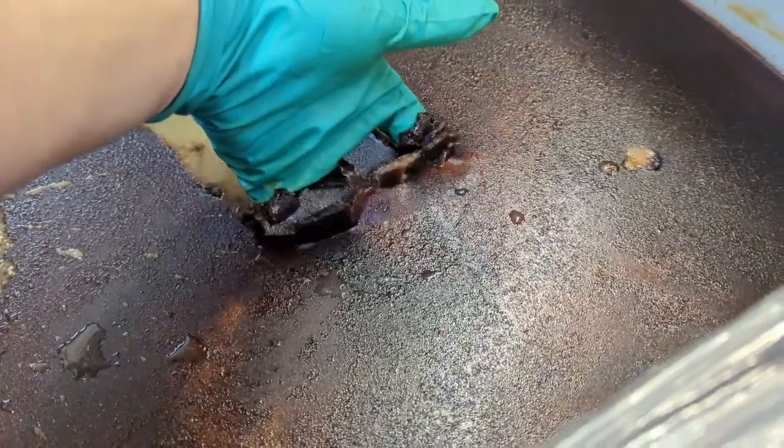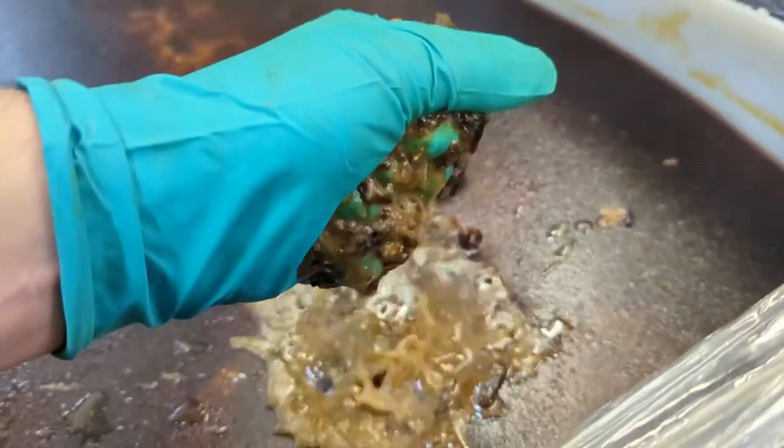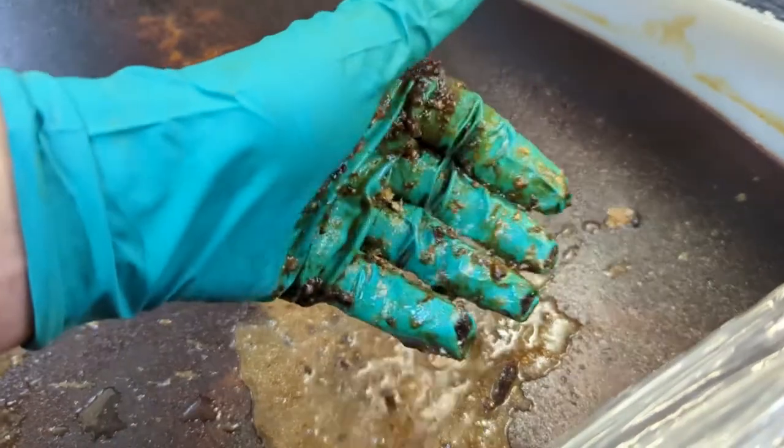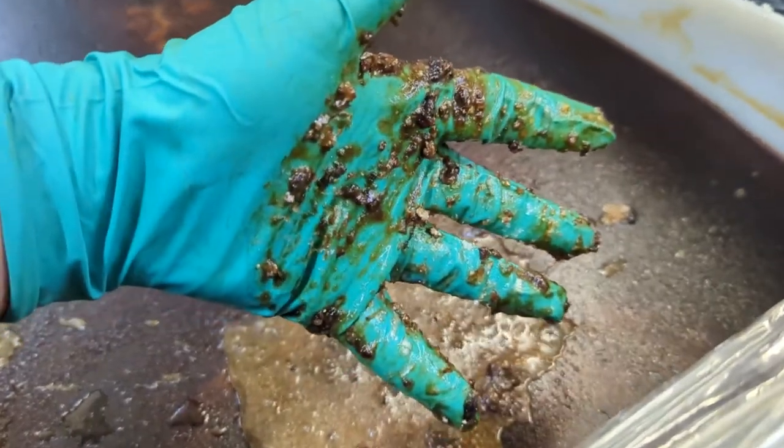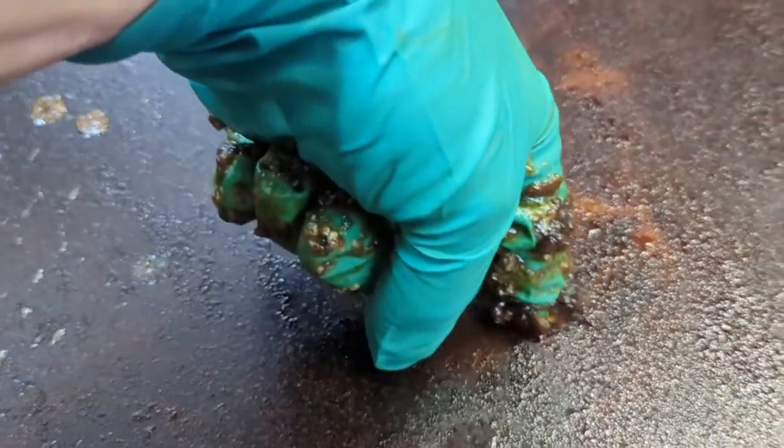We have found that the best method for cleaning these is not just one — it's a multiple process. Stage one is to soak them overnight in an IBC with very hot cleaning chemical to help break down the oils.